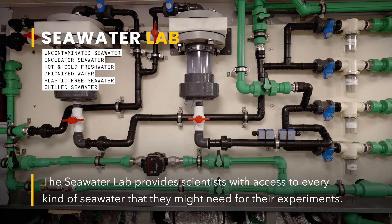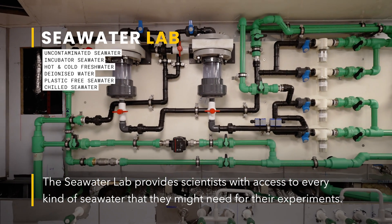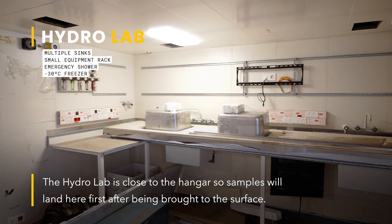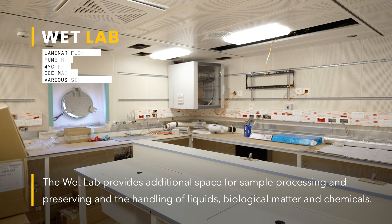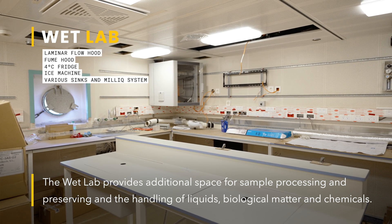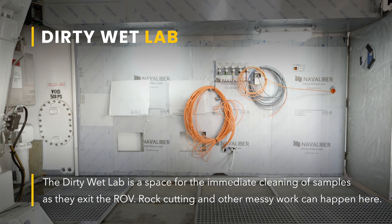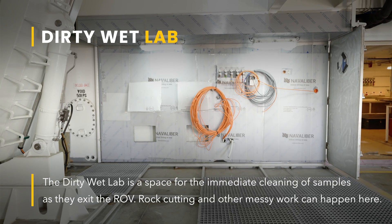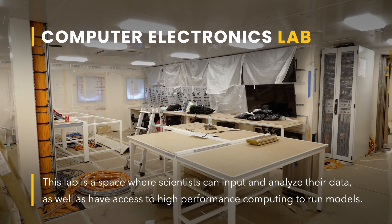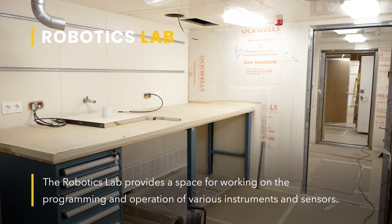Then we have the seawater lab, the hydro lab, the wet lab, the dirty wet lab, the computer electronics lab, and our robotics lab.